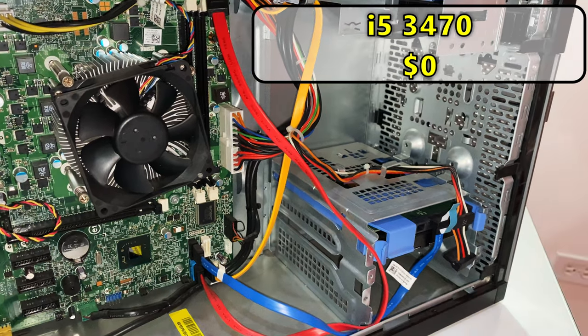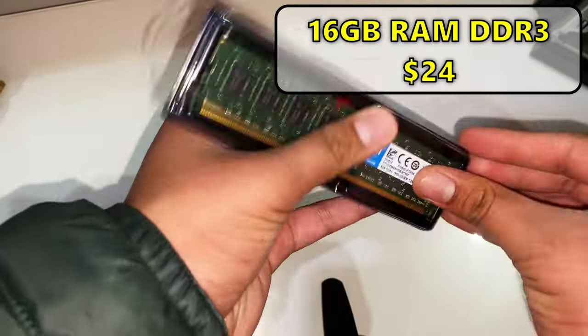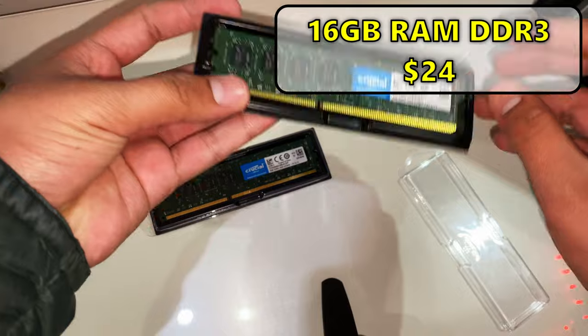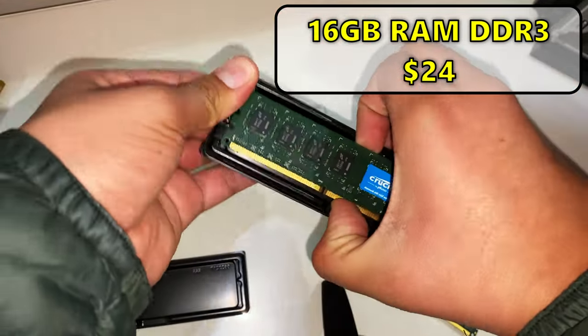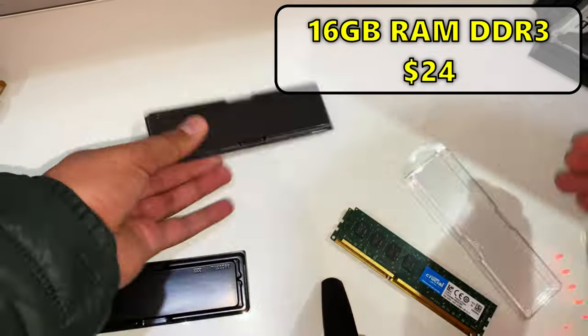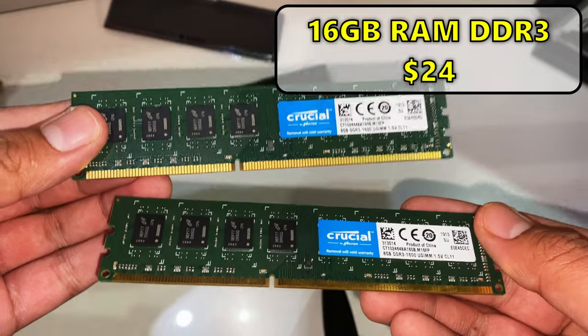For RAM, I got a kit of 2x8 gigabytes of DDR3. It's pretty slow and has an ugly green PCB, but at least it's 16 gigabytes on dual channel. I got it off of Newegg for $24, which I think is pretty good and a good amount of memory for gaming.